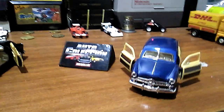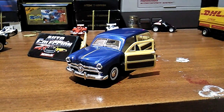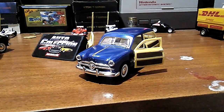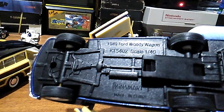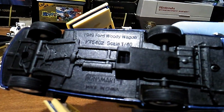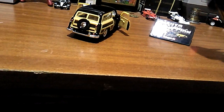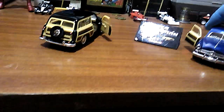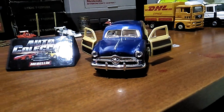¿Qué tal amigos de Autoconexión? Acá les presento este hermoso vehículo Ford Woody Wagon, modelo de 1949 de escala 1.40. Es un coche muy, muy bonito.